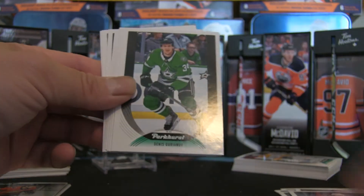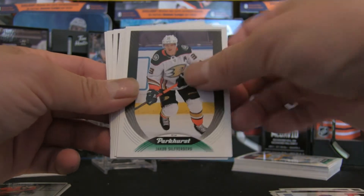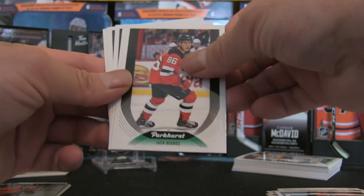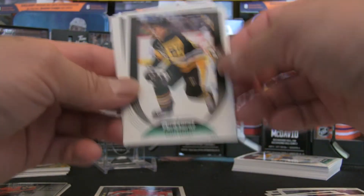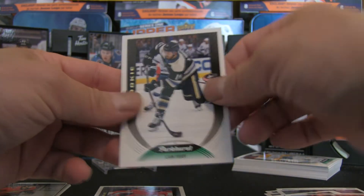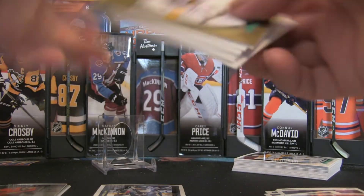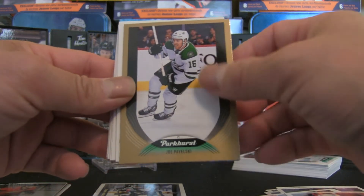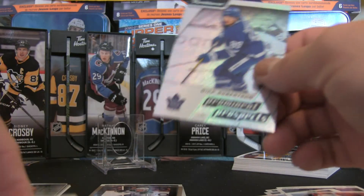Fat pack number two: Phil Kessel, Teuvo Teravainen, Jacob Slavin, Joel Eriksson Ek, Alex Goligoski, Samuel Girard, Dennis Gurianov, Brayden Schenn, Jakob Silfverberg, Ryan Johansen, Adam Fox, Jack Hughes. We have Connor McMichael rookie, Sidney Crosby, Claude Giroux, and Liam Foudy. Let's see what the second half of this fat pack gives us — Joel Pavelski in the gold parallel.